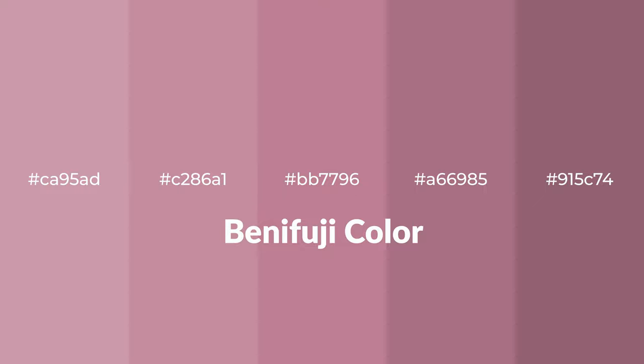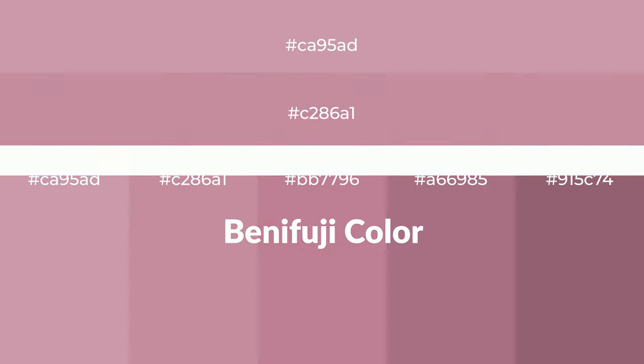Warm shades of Benifuji color with red hue for your next project. To generate tints of a color, we add white to the color. Tints create light and exquisite emotions.